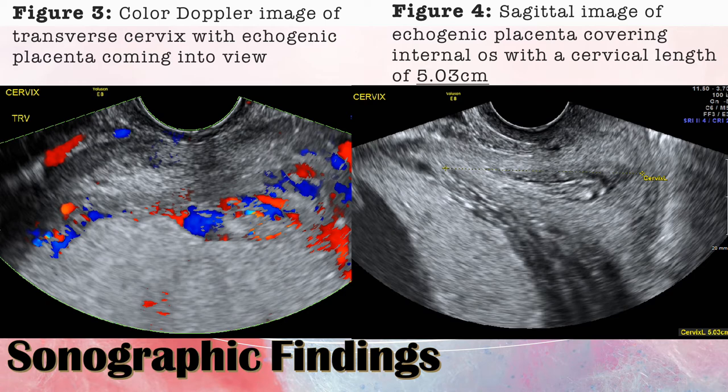In Figure 3, this is a transverse image of the placenta with color Doppler, showing the vessels running through the placenta. This was taken as the sonographer was sweeping out of the cervix and into the placenta, just to show that it is lying over the internal os. In Figure 4, this is another sagittal image measuring the cervical length, which came out to be 5.03 centimeters — a normal measurement.